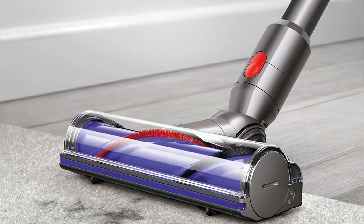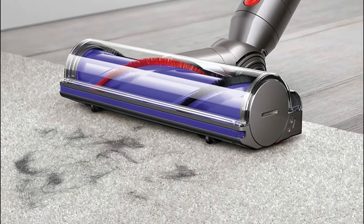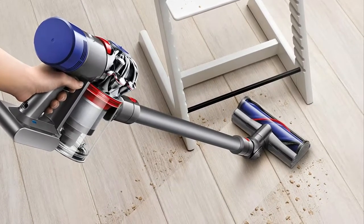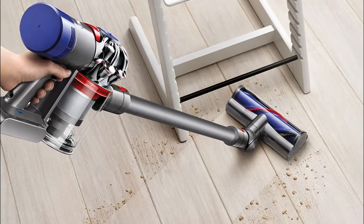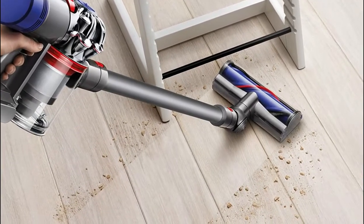75 percent more brush bar power than the Dyson V6 cordless vacuum. Fully sealed filtration system to trap 99.97 percent of particles as small as 0.3 microns. Hygienic bin emptying — no need to touch the dirt. Bin volume: 0.14 gallons.